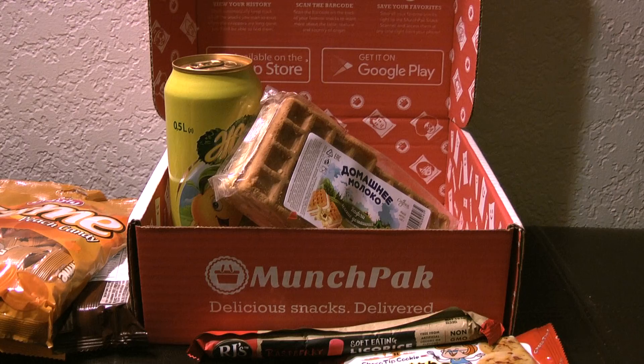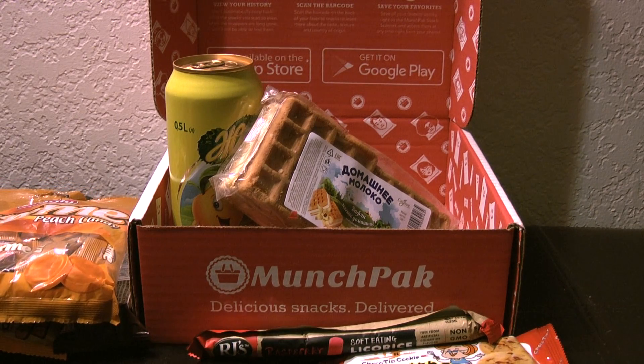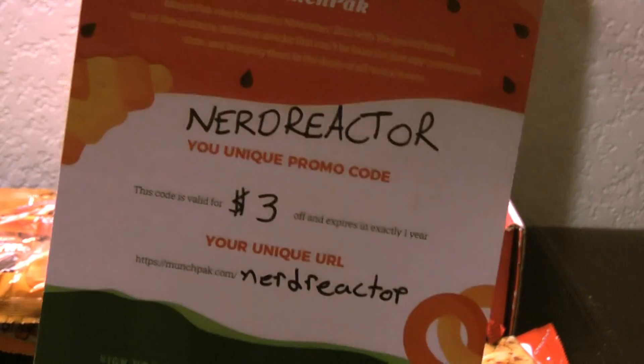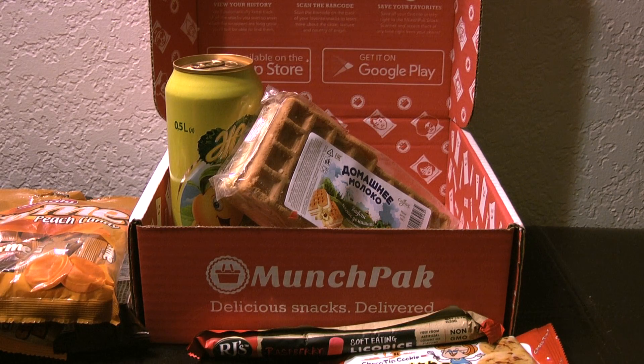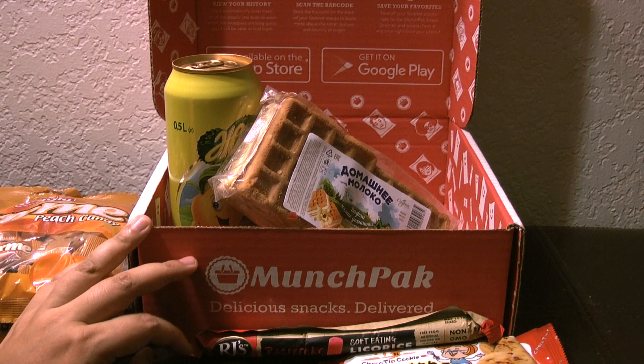Alright guys, thanks for watching. Hope you get your Munchpack — you get three dollars off if you put Nerd Reactor into the promo code, which would make it an even better deal. Alright guys, talk to you soon. Bye!